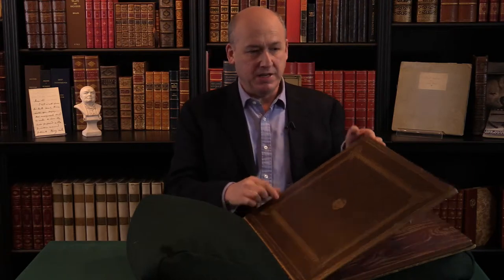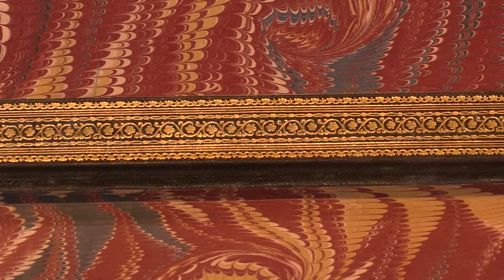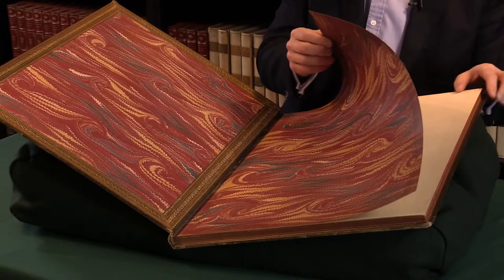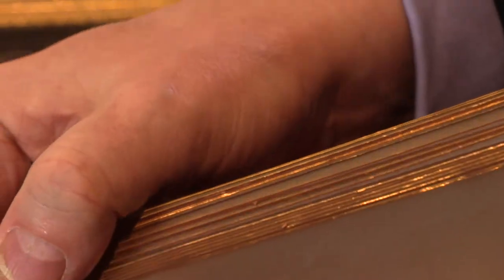This beautiful binding is very sumptuous, with lovely wide inner dentelles all around — very grand. It was done for him by John Clarke, who was one of the leading London binders of the era, and of course it's all edges gilt — a very handsome volume indeed.